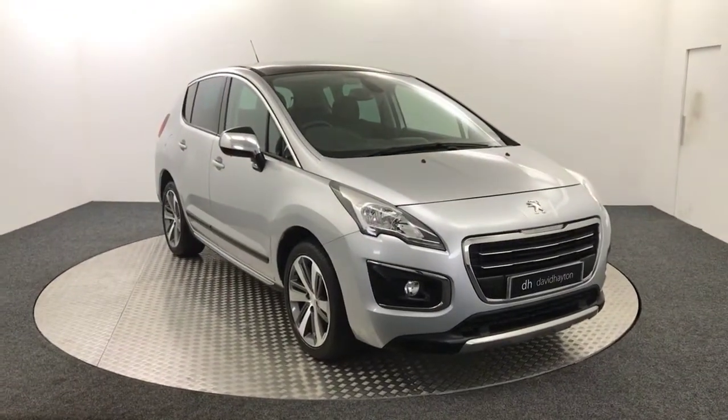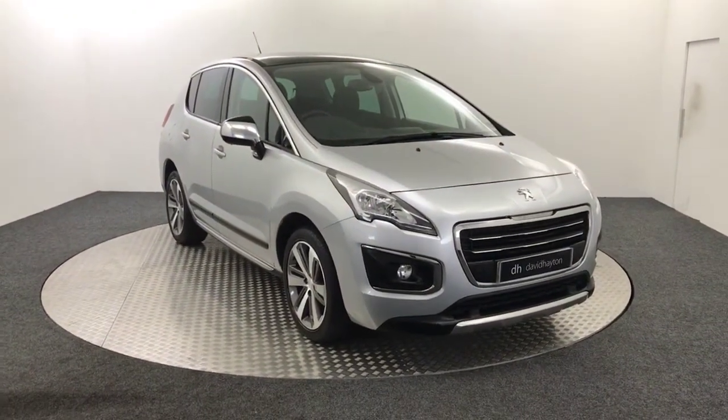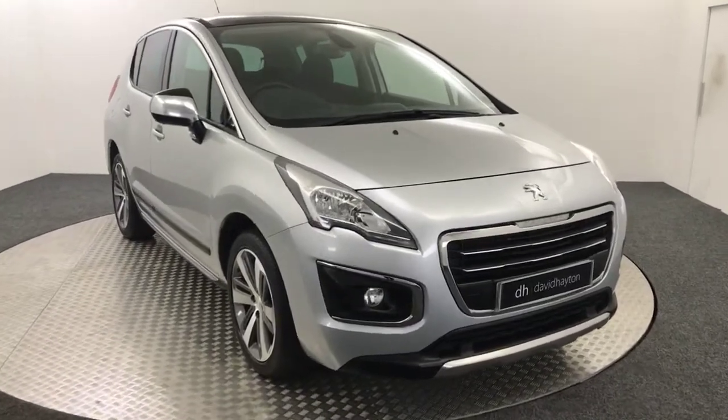Hi, it's James from David Hayton's Auto Store. Today on the turntable we have this 2015 Peugeot 3008 Allure presented in silver.